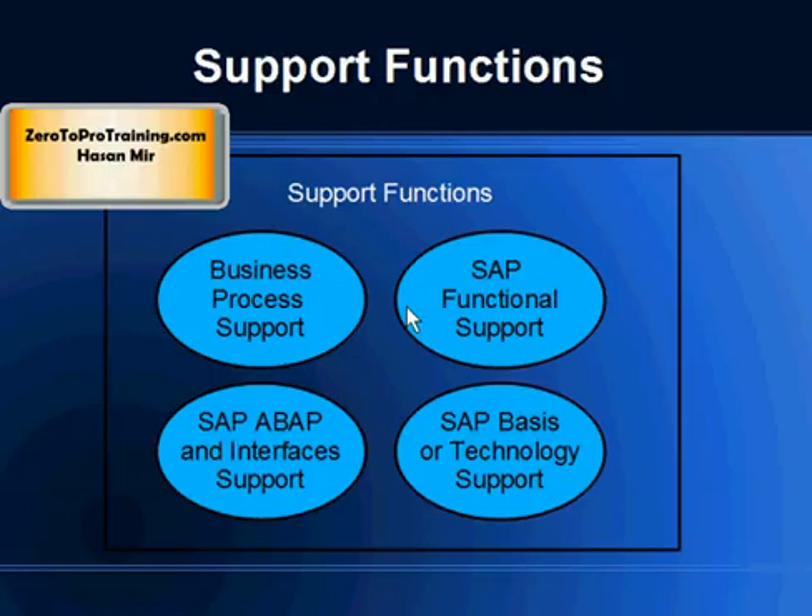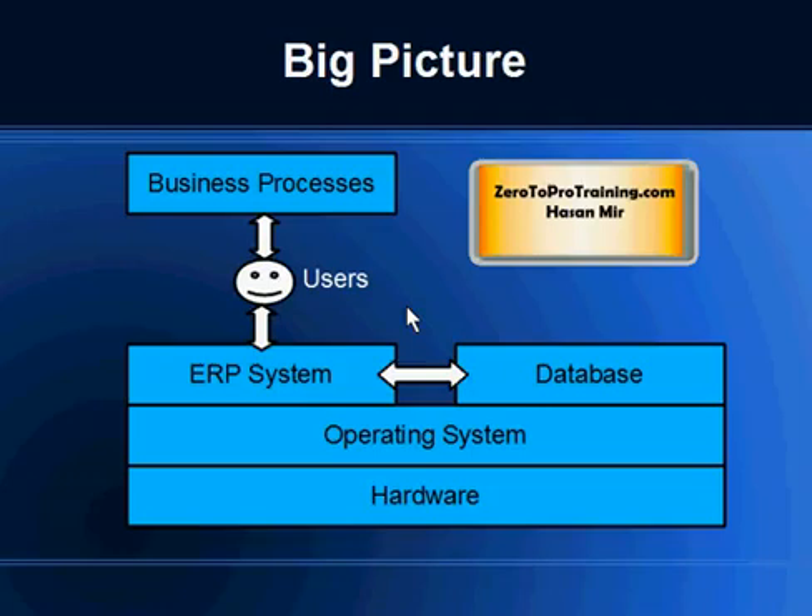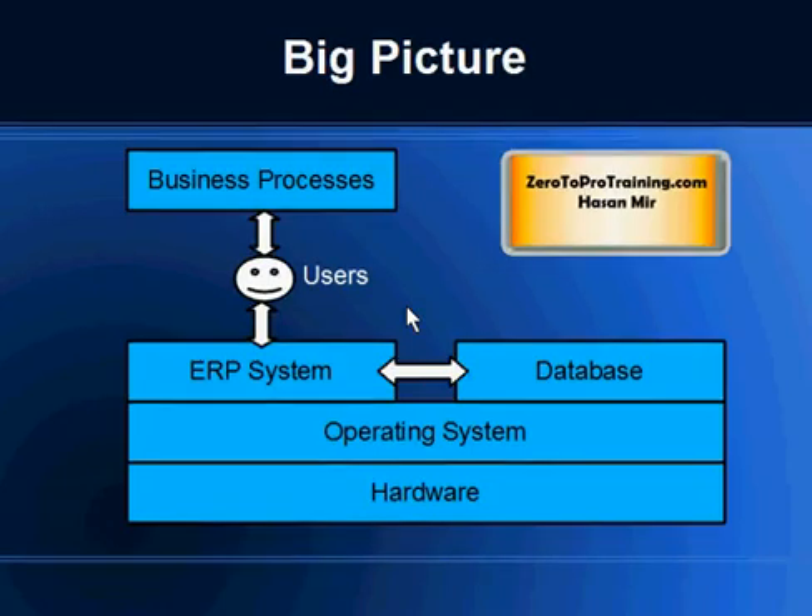The four groups are: business process support, SAP functional support, SAP ABAP and interface support — which you can call SAP technical support — and then SAP basis or technology support. Before we move forward, let's take a look at the big picture so that we can see where these support functions fit in.